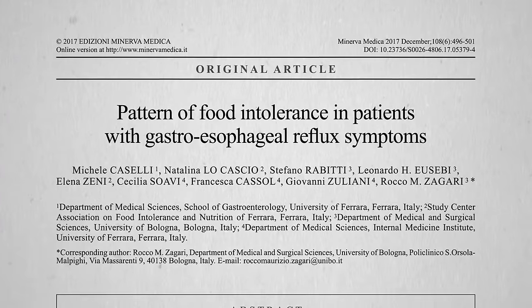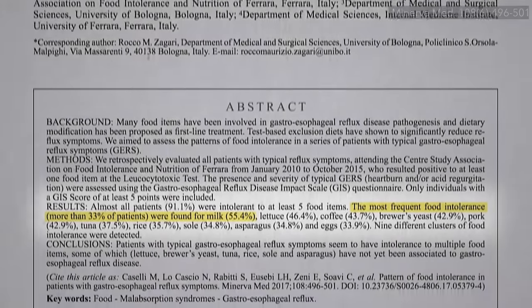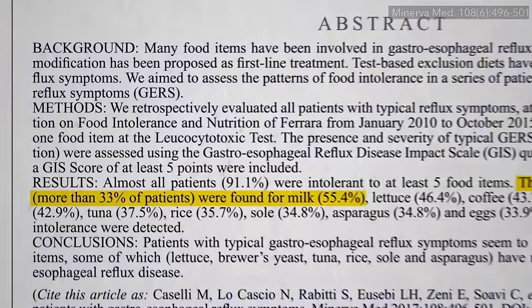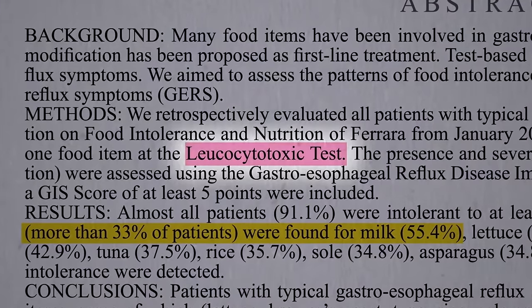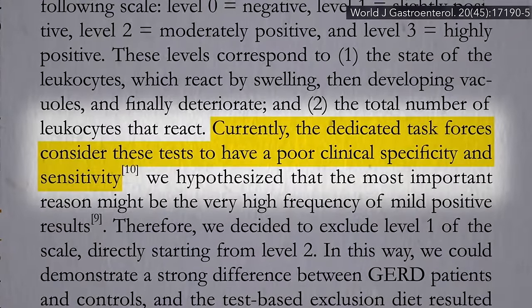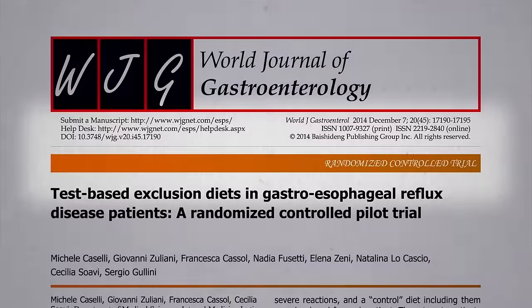Food intolerance may play a role in adults as well. Milk was found to be the leading culprit, but they were using what's called a leukocytotoxic test, where you see how someone's white blood cells react to individual foods in a petri dish. This test is frowned upon by professional allergy associations as not being sufficiently sensitive and specific. It can't hurt, though, to put it to the test.